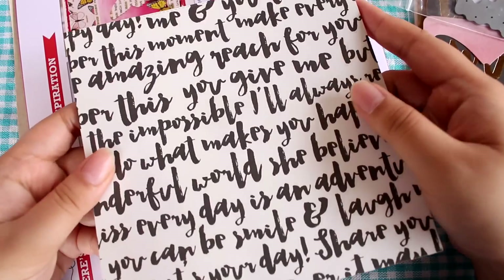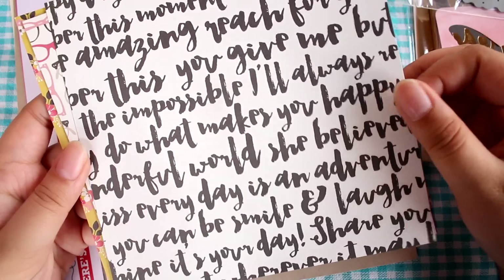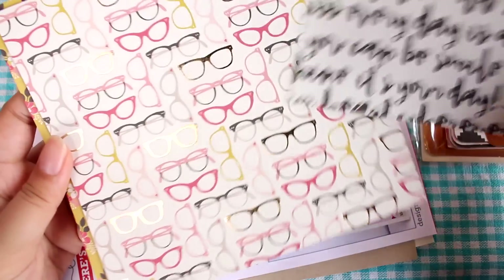And then a bunch of papers. It says amazing, reach — positive stuff like that.